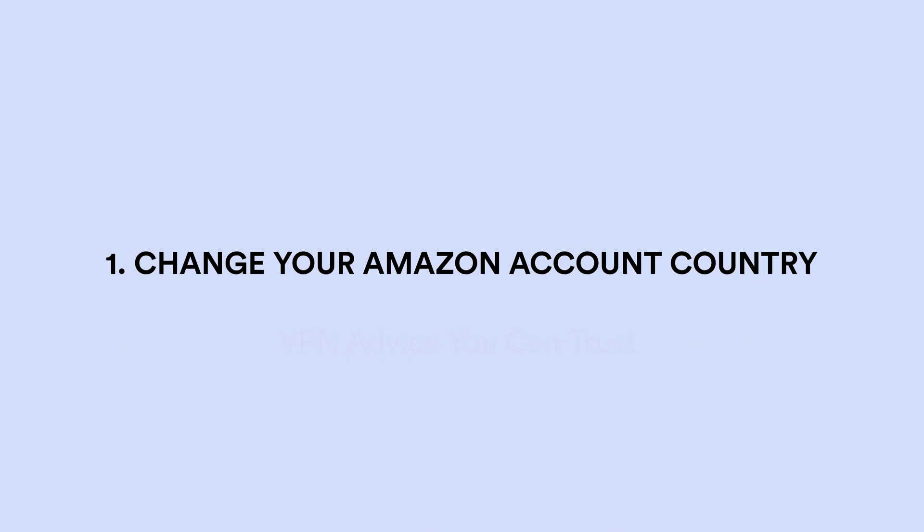Solution 1: Change your Amazon account country. This is the most common reason why VPNs stop working with Prime Video — it's because you haven't changed the country linked with your account. It doesn't matter what you do or what VPN you have; if you haven't taken this step, then you won't be able to stream. Changing the region means creating a new Amazon account in the required country. For example, if you want to watch Amazon Prime Video's US library, you need to create an account based in the US. The good news is that you can do this using your same email address and billing details. Once you've done that, just connect to a VPN server in that country and begin streaming.